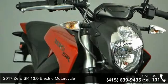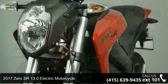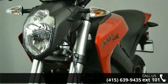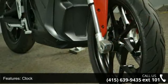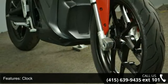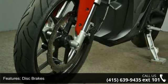Check out this 2017 Zero SR 13.0. If you are looking for a great motorcycle, this one could be yours today. Low mileage is an important factor in your purchase, and this one delivers a low odometer reading. Let us put you on this bike today. Call or click to schedule a test ride.